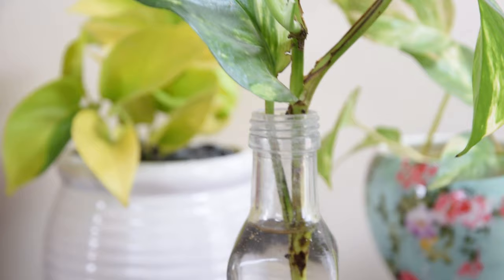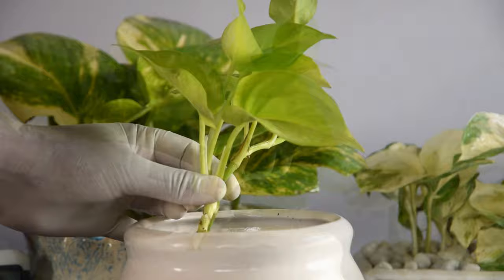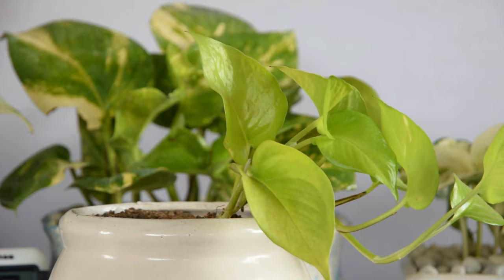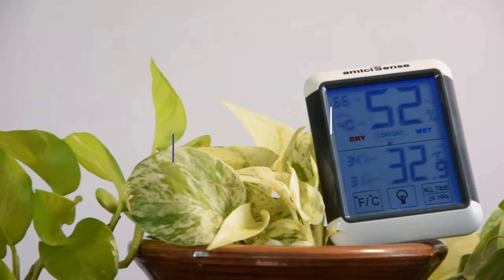An east-facing window is an apt choice, as it can get 2-3 hours of gentle morning sunlight there as well. 2. Change the pot. Make sure your pot is not huge for your pothos plant. In a large pot, the houseplant will focus its energy on growing more roots, and you won't see a difference in top growth for months. Select a pot that's just one size bigger than the root ball of your devil's ivy. Keeping it slightly root-bound will help in directing its energy to grow more from the top.